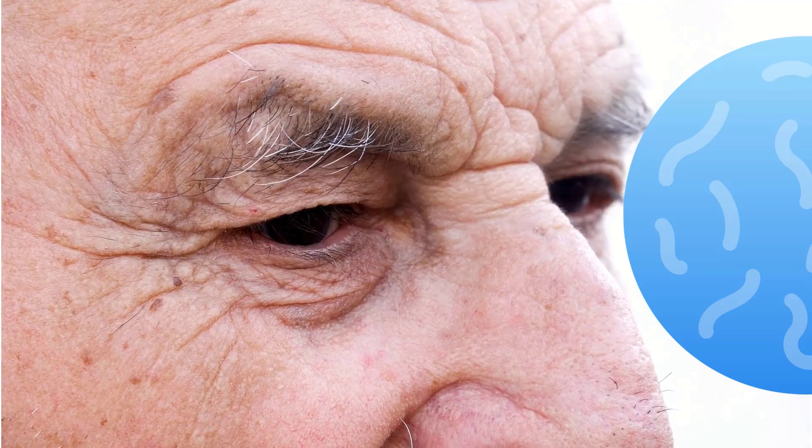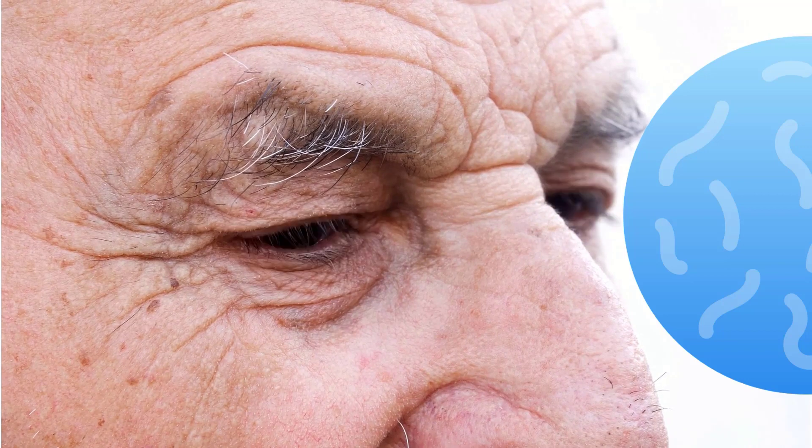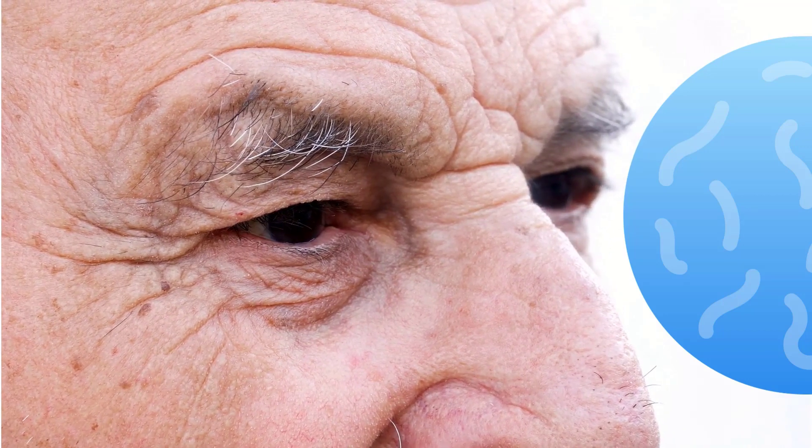Seeing eye floaters regularly can be truly annoying. Eye floaters are spots, blots, and other pseudo-microorganisms that appear in our field of view and interfere with a clear picture.